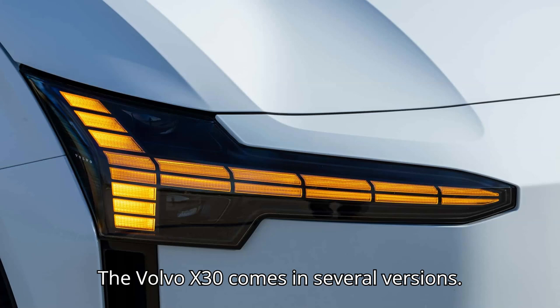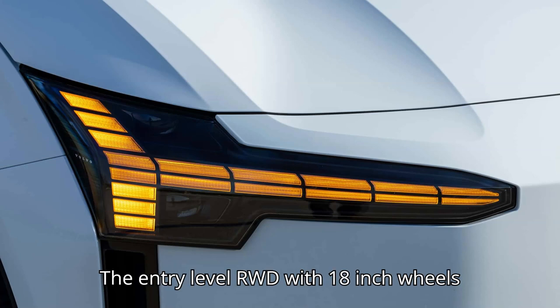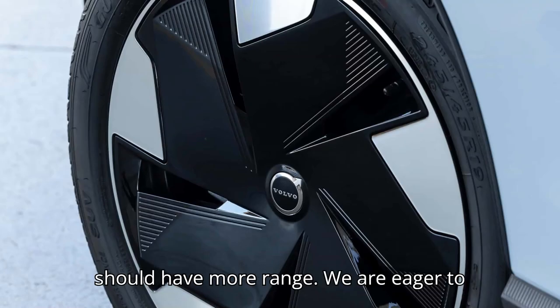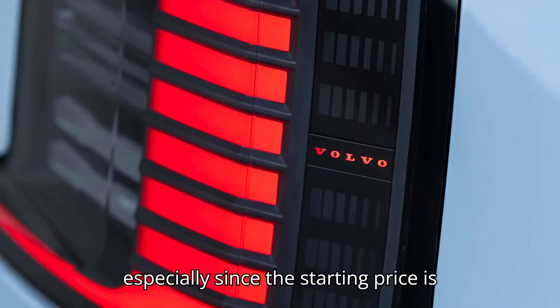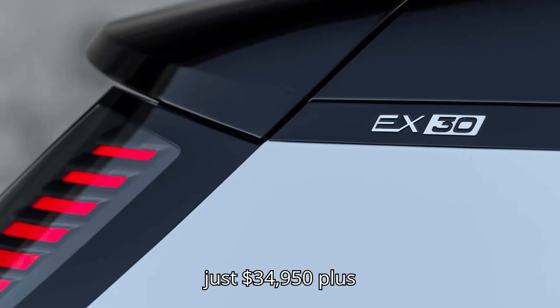The Volvo EX30 comes in several versions. The entry-level RWD with 18-inch wheels should have more range. We are eager to see more tests on this one in the US, especially since the starting price is just $34,950 plus a $1,295 destination charge.